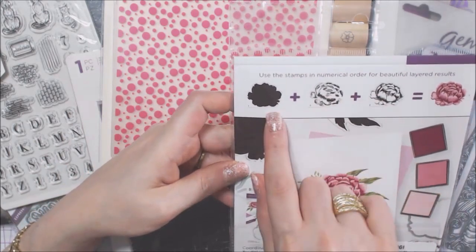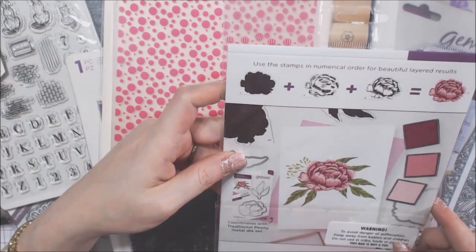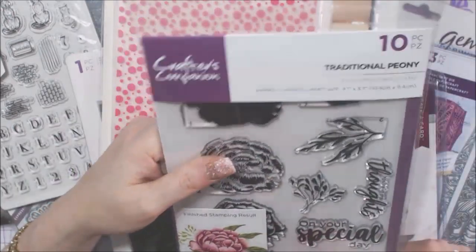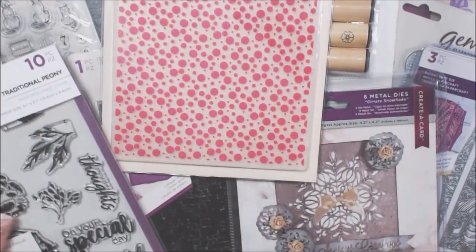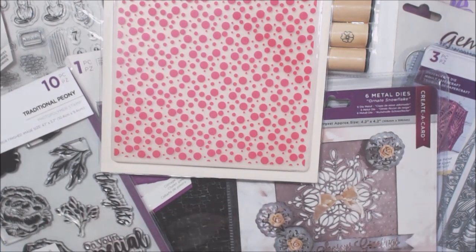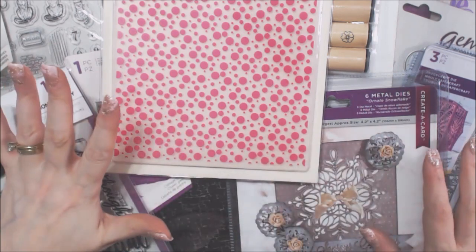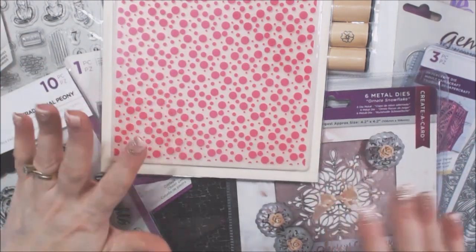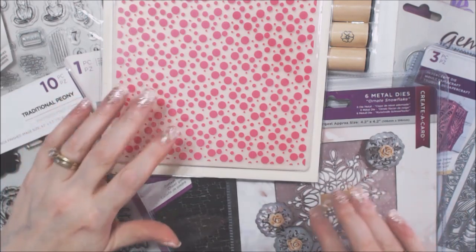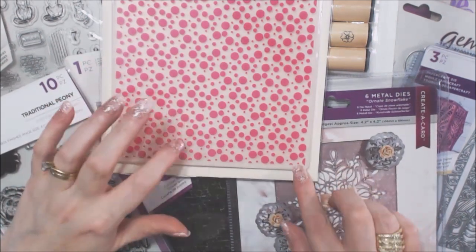I wonder if I have the die set — who knows? When you end up with so much Crafters Companion stuff you start to forget what you have, which is very bad. That's why for the rest of the year I won't be buying any more mystery things. At the end of the year when they do Christmas stuff, I probably will dip my toe back in — six months should be safe.